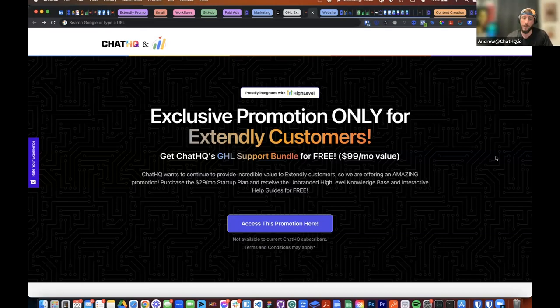A lot of people get confused because Chat HQ — we built support stuff for High Level agencies — but the engagement widget is a sales and support tool. One of our main focuses is to get you to replace the High Level chat widget for all your customers: take away that little chat widget and put in Chat HQ's engagement widget on every single website and funnel. This is the landing page at getextendly.com/chathq — we're going to put that link in the comments, send emails, and all that.